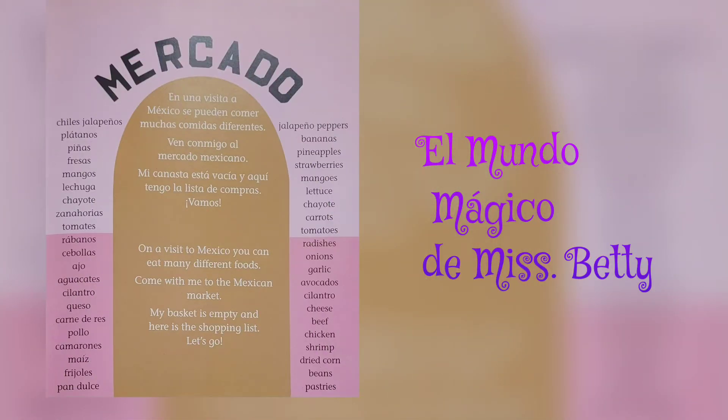Mercado. On a visit to Mexico, you can eat many different foods. Come with me to the Mexican market. My basket is empty, and here is the shopping list. Let's go!